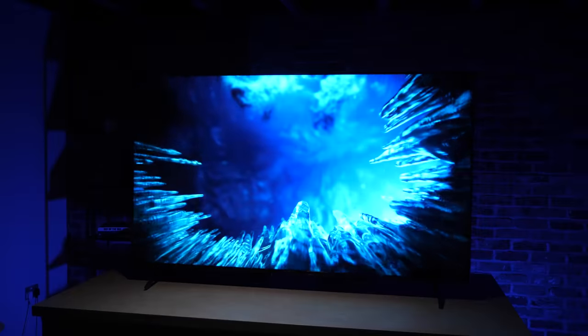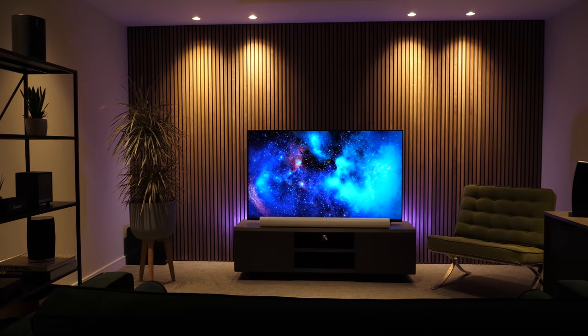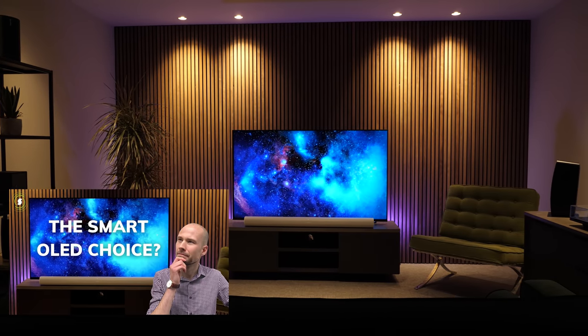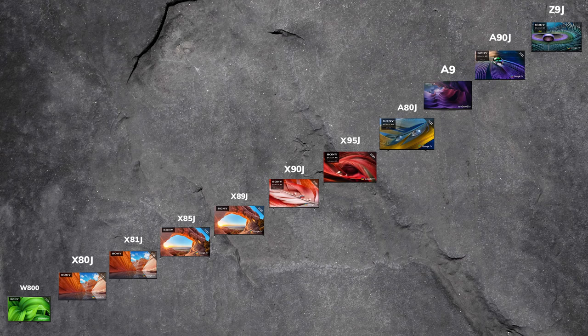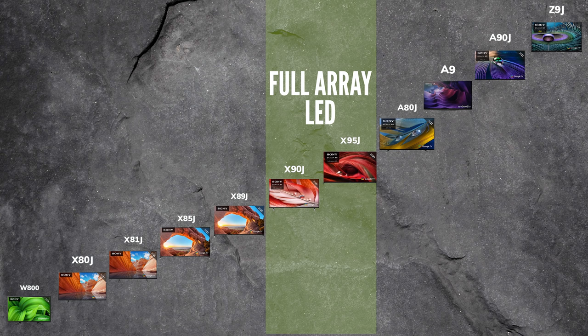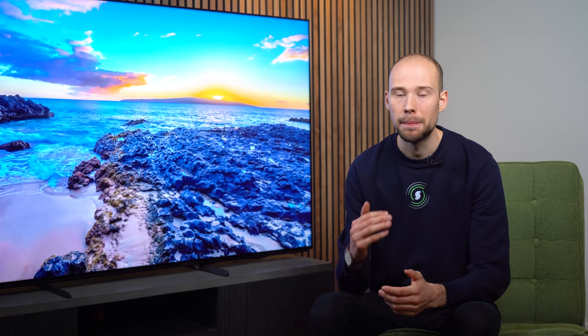If you're looking for a TV smaller than 65-inch, you'll want to drop down to the X90J, which we have reviewed, or go the other way and look at their entry level OLED model, the A80J, which we have also reviewed on our YouTube channel. Sitting at the top of the full array LED lineup, this is the closest you can get to OLED without actually being OLED. We'll cover whether it's worth saving the cash on OLED a bit later in the video.